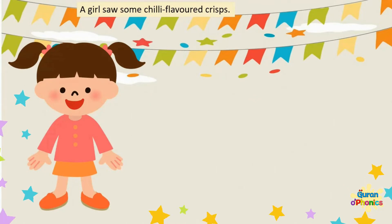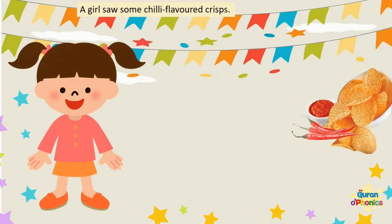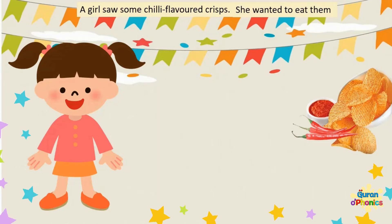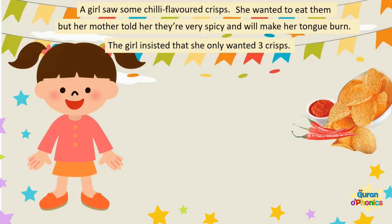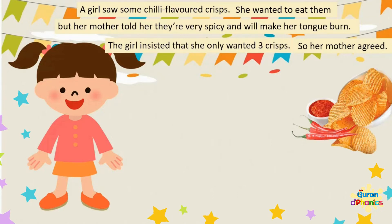A girl saw some chilli flavoured crisps. She wanted to eat them, but her mother told her they are very spicy and will make her tongue burn. The girl insisted that she only wanted three crisps, so her mother agreed.